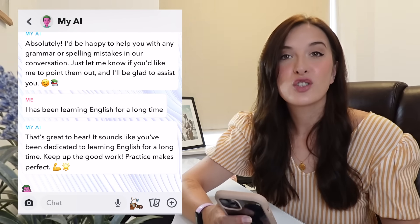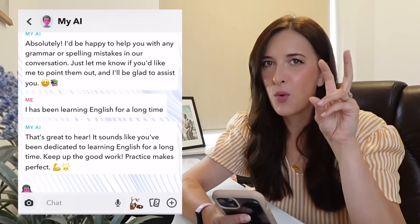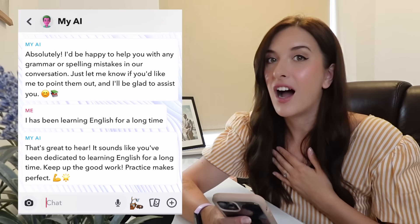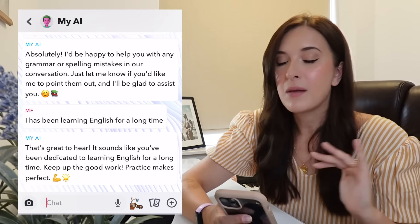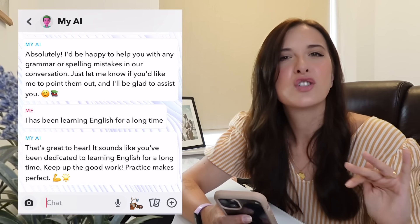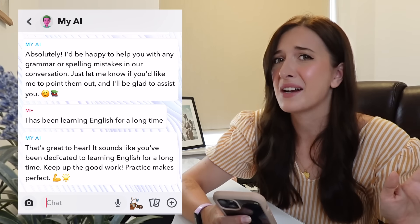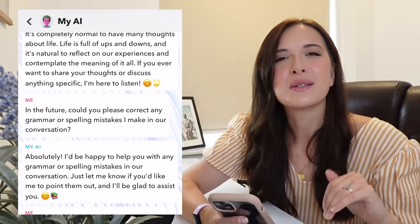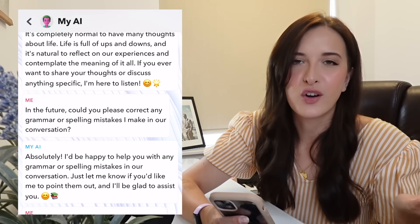But if you want to just test yourself and see if you can maintain a good conversation with someone, try My AI on Snapchat. As with a lot of AI things, I don't know about the security or privacy, so maybe don't give any personal details — don't say anything about where you live. Keep it casual because it's still very new. But try it, have a go, see what you think.